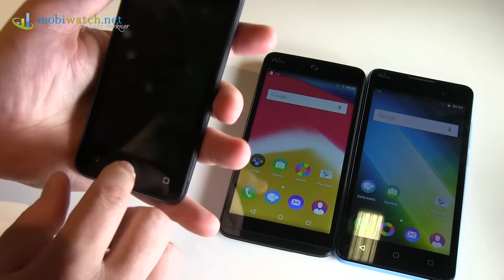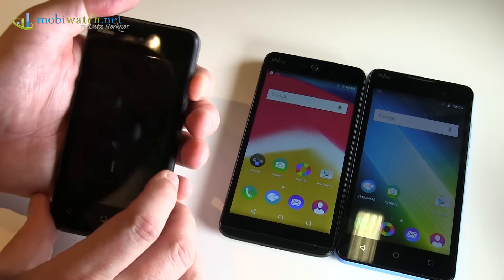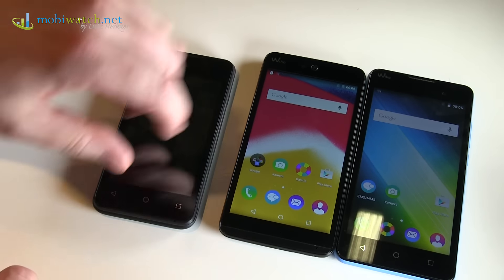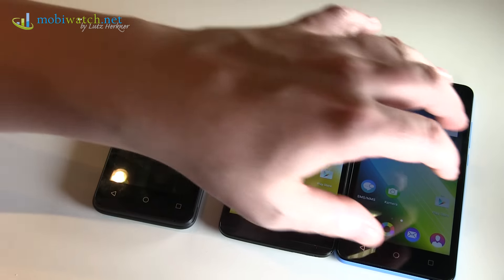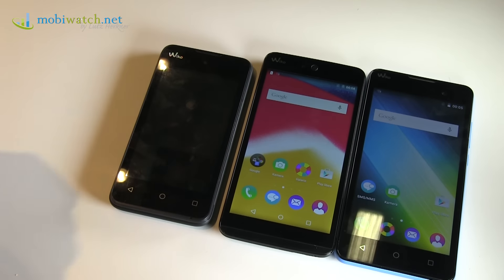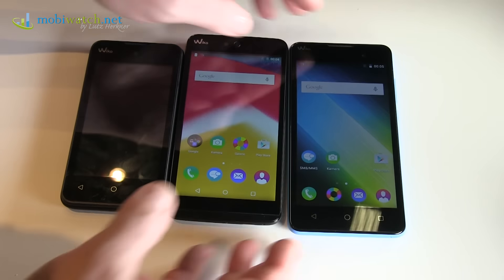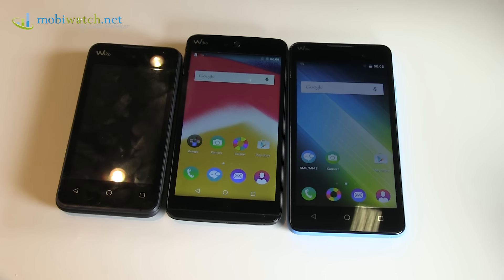All three models shall be available in September in different markets. Prices are roundabout 69 for the Sunset 2, starting at around 130 for the Rainbow Jam 8 GB, and around 100 for the Lenny 2. Thanks for watching — I hope this is enough for a first impression of the new Wiko devices here from IFA in Berlin. Take care, bye.